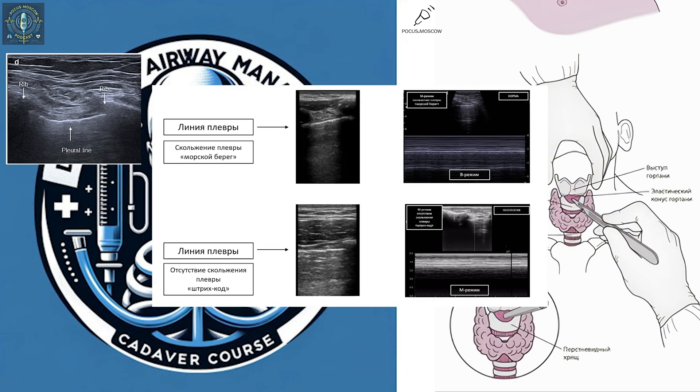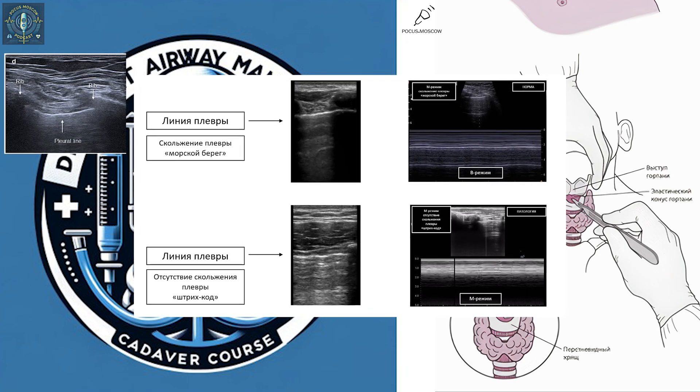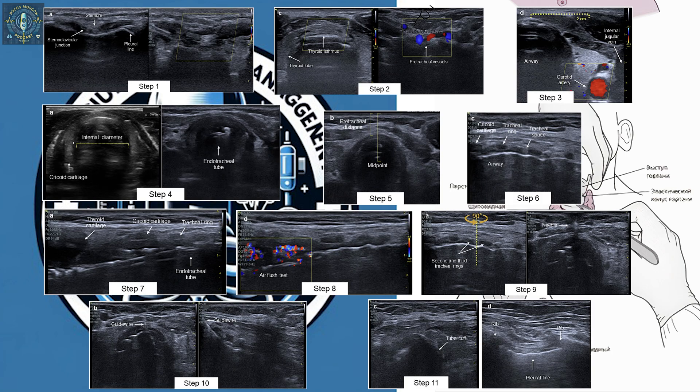This whole protocol boils down to using technology to improve patient care in a really tangible way. It's a great example of how cutting-edge tech can revolutionize medicine. From the intricacies of the trachea to the incredible power of ultrasound guidance, innovation never sleeps — especially when it comes to something as important as healthcare.